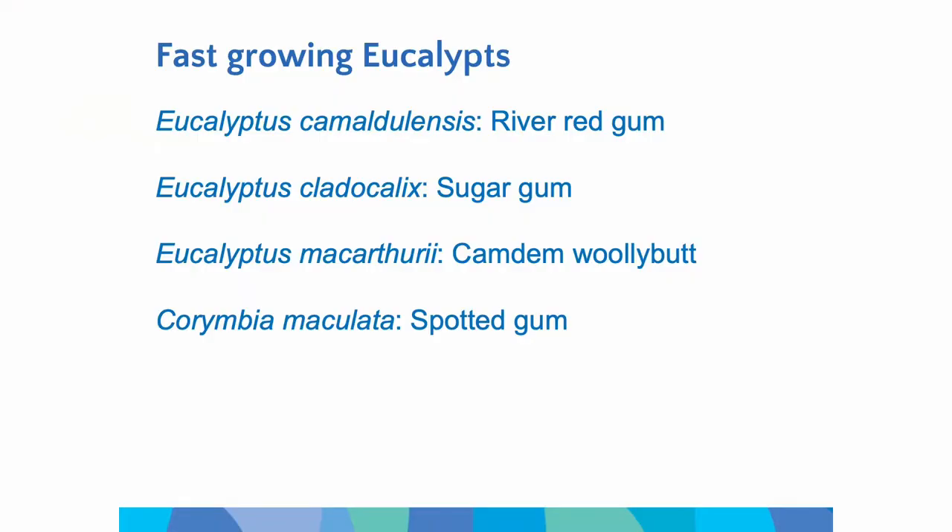Jumping to the actual species that we're working with — you're going to be familiar with a lot of them, others maybe not so much. There are broadly three different categories of trees we're working with. First, fast-growing eucalyptus — working with those more traditional forestry species. So obviously there's river red gum, Eucalyptus camaldulensis, which was recently voted Australia's favourite tree by the ABC. Also Eucalyptus cladocalyx, which is sugar gum, a very fast-growing tree, and also Eucalyptus macarthuriiwhich is Camden woolly butt, and spotted gum, which is another very used forestry species in New South Wales.